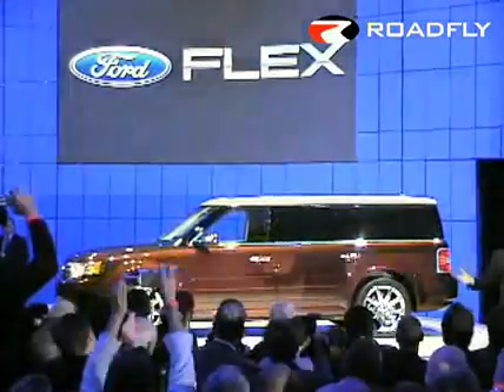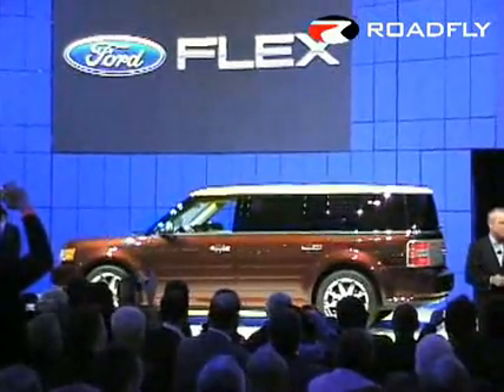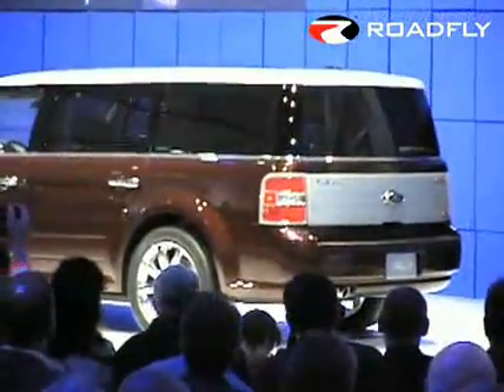The new Ford Flex. We promised, and we delivered. This is a seven-passenger vehicle of the modern American family — people who know it's about the journey, not just the destination.